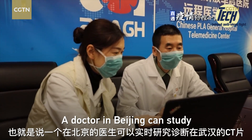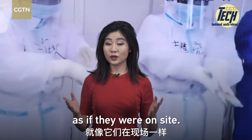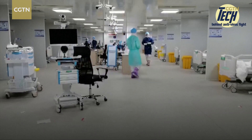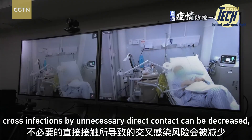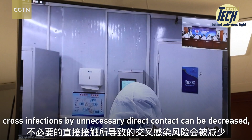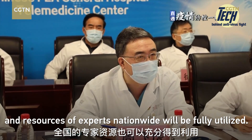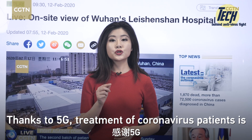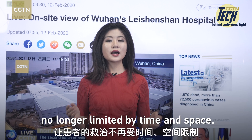A doctor in Beijing can study a real-time CT scan in Wuhan as if they were on site. In this way, shortage of doctors can be addressed, cross-infections by unnecessary direct contact can be decreased, and the resources of experts nationwide will be fully utilized. Thanks to 5G, treatment of coronavirus patients is no longer limited by time and space.